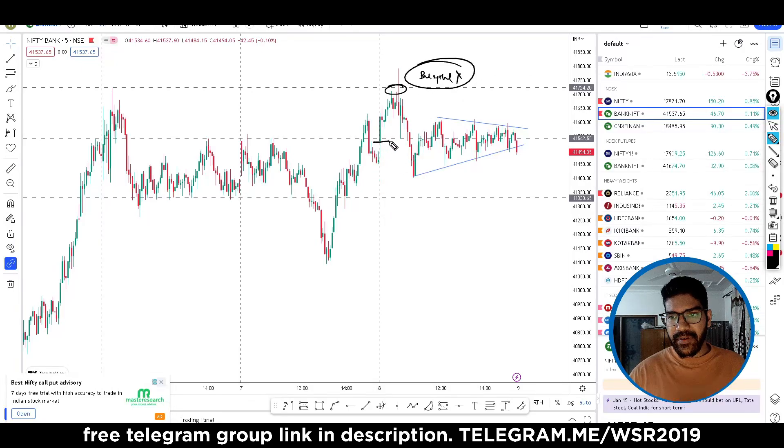And if this level is broken — around 41,530 to 41,535 — the market can test 450, 400, and 344. These levels can be touched on this level, so market is at 400, all right?